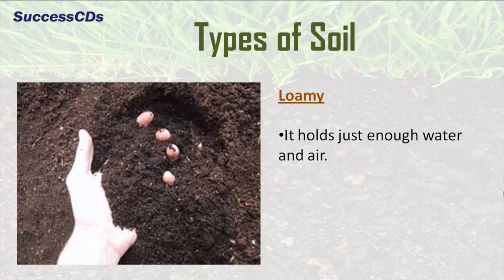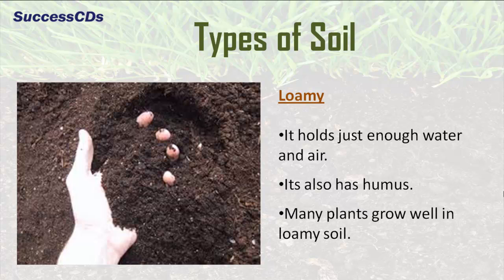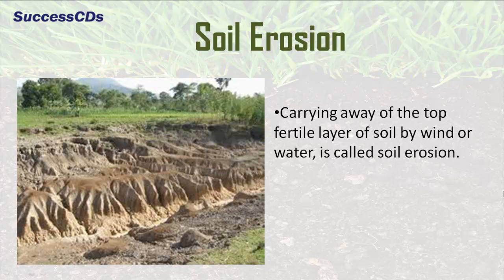Loamy soil holds just enough water and air. It also has humus. Many plants grow well in loamy soil. But sometimes, the top fertile layer of soil is carried away by wind or water, and this is called soil erosion.